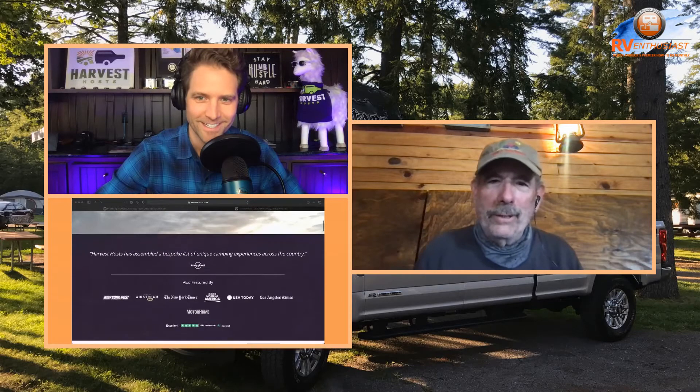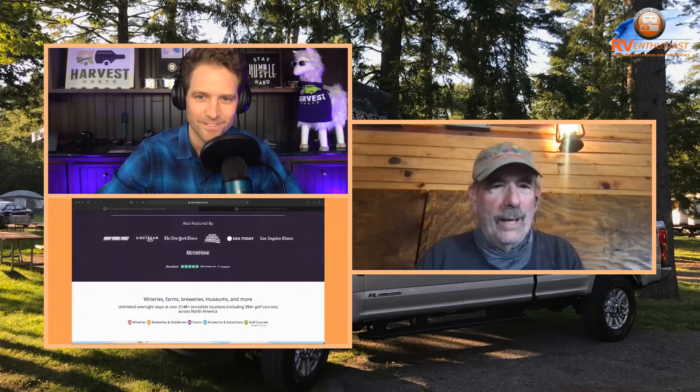Bob adds that he and his wife cut their teeth on forest service campgrounds and primitive boondocking, which they love. This trip has rekindled that — he's off-grid, using his solar system and the rig the way it was designed to be used. This is their fourth cross-country trip in five years, but with Harvest Hosts stops, it's going to be a totally different and memorable trip.